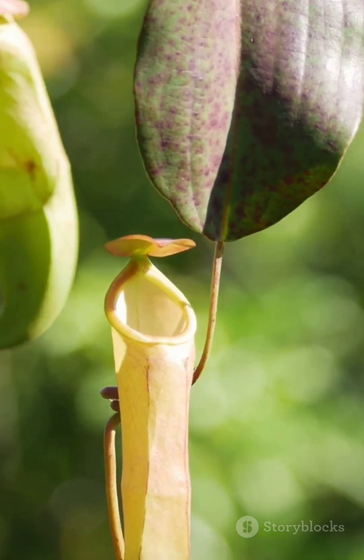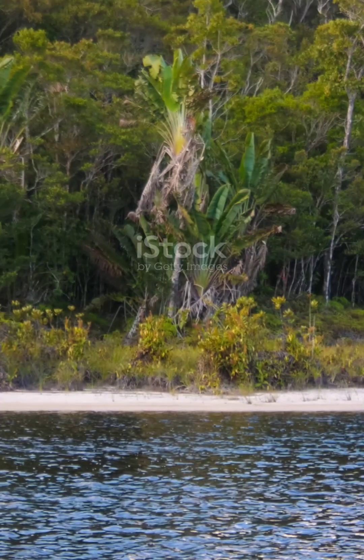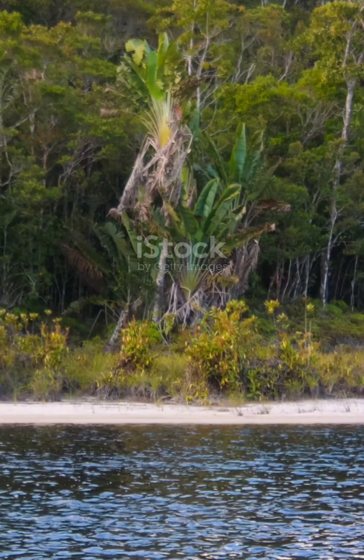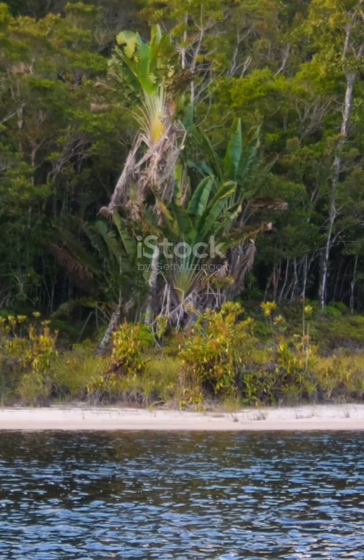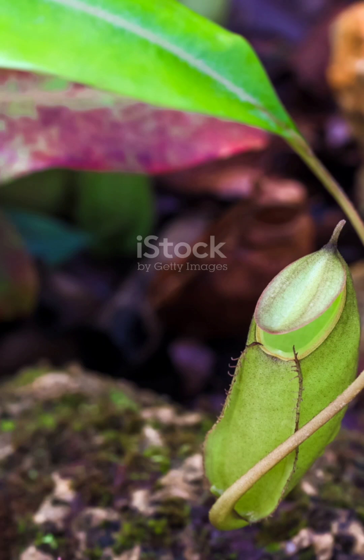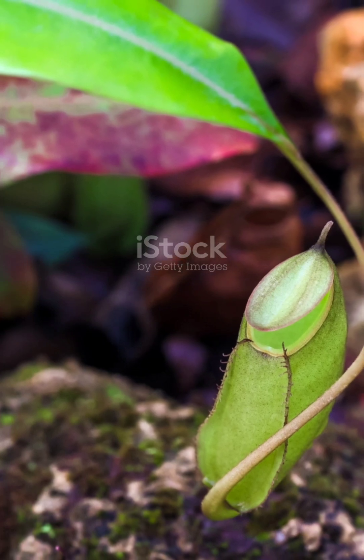But here's where it gets even more fascinating. The plant doesn't just kill its victims for fun, it uses the bodies of insects to feed. It's like a natural composting system except it's powered by death. These plants can digest their prey for up to a week, and they're particularly fond of ants, beetles, and flies — so watch out, tiny critters.